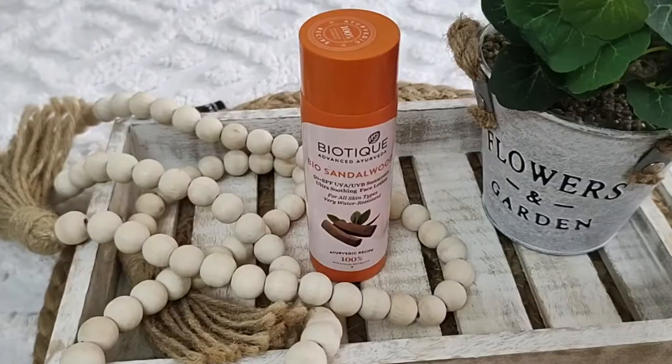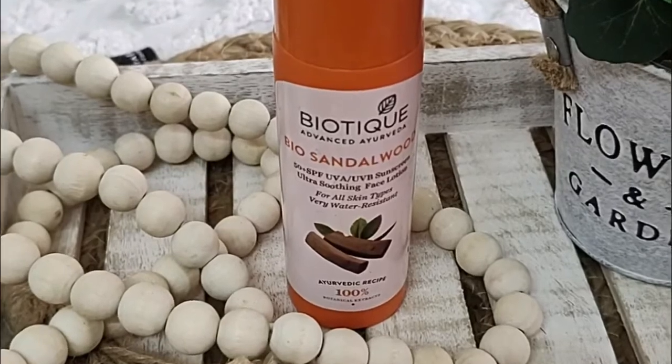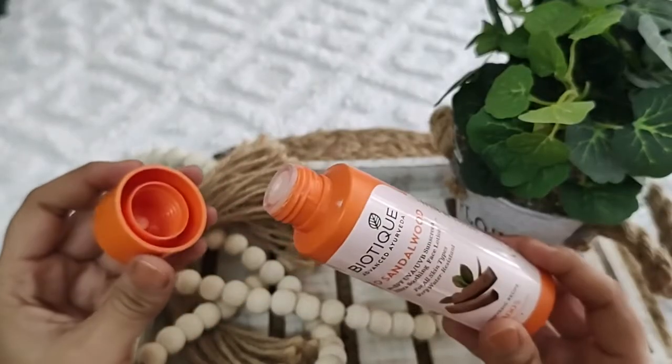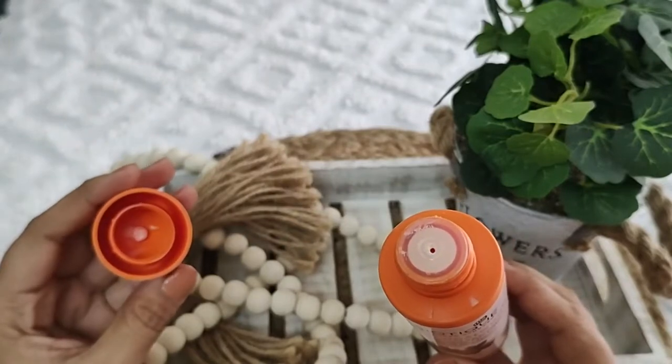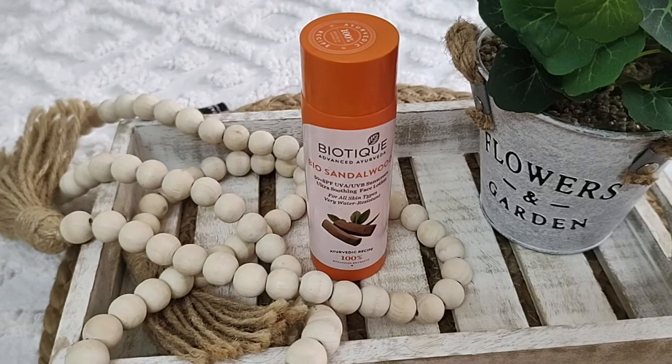Guys, the sunscreen I am talking about today is the Biotic Advanced Ayurveda Bio Sandalwood SPF 50 Plus Ultra Soothing Face Lotion. It comes in an orange color bottle packaging with a screw cap, and there is a small hole that is supposed to protect the product from spillage. The packaging is quite good and travel friendly.